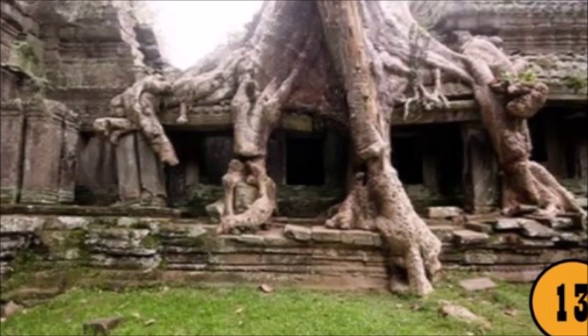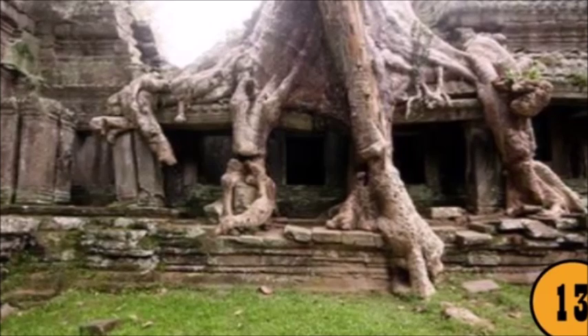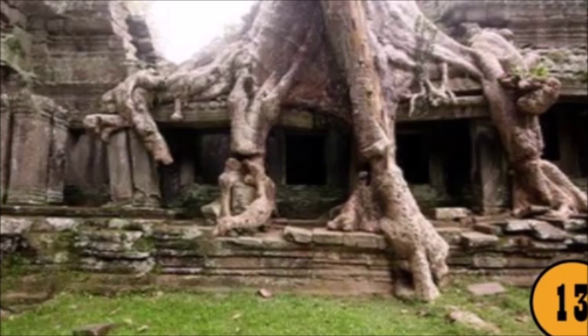Nature is usually beautiful. However, occasionally, nature is rather cruel. This photo shows a tree which has ruined a home. Its heavy roots cover the private residence.